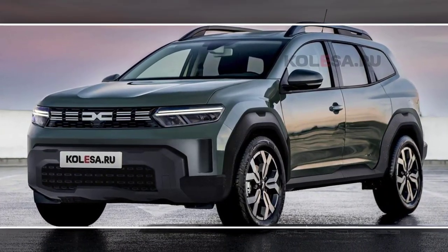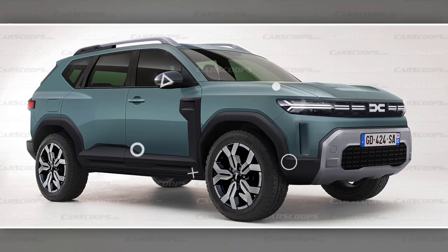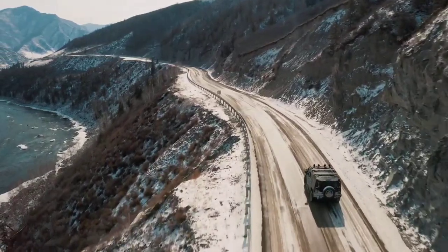The 2024 Dacia Duster is not yet available for purchase. However, based on spy shots and leaked information, we can expect the Duster to be a significant upgrade over the current model.